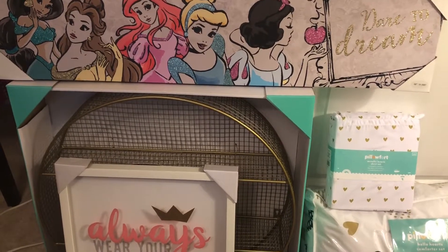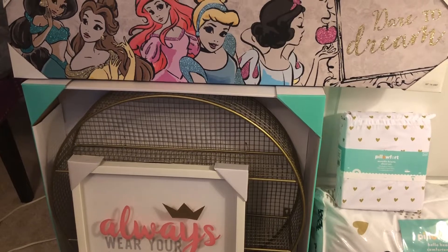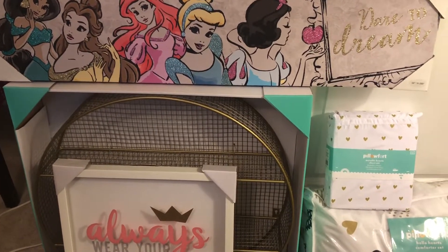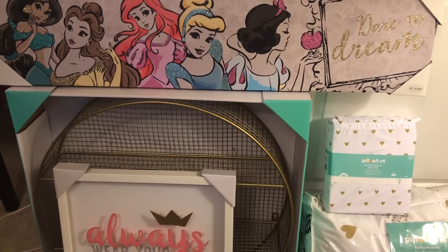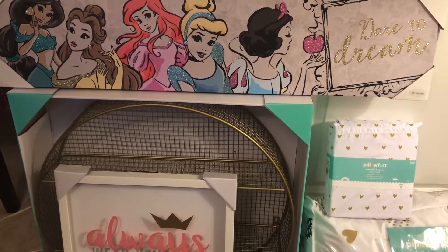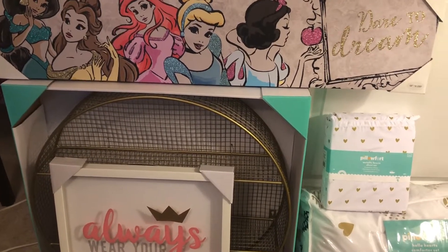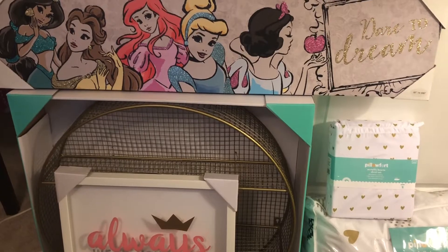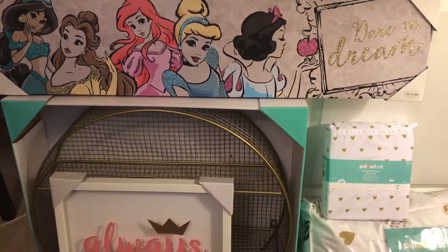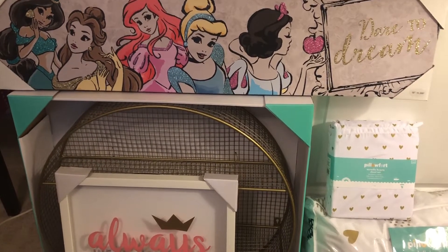I also picked up things for the girls' Christmas stockings and the Christmas Eve box I do each year, but I'll show the Christmas stuff in a different video when I get ready to do their stockings and Christmas Eve box. Right now I'm just going to show you the decor for Chloe's room and some after-Halloween clearance items I picked up for the girls.